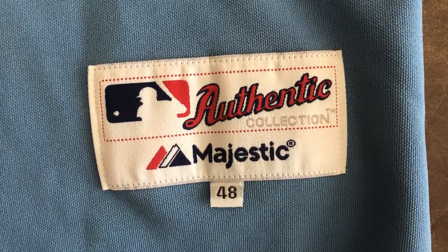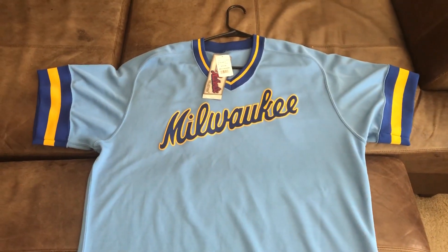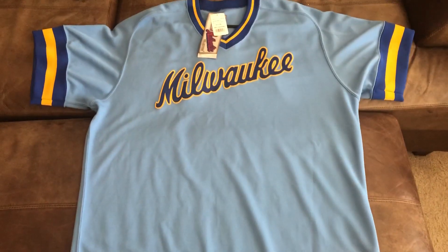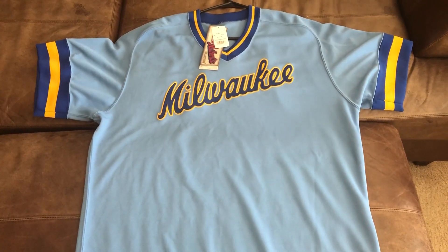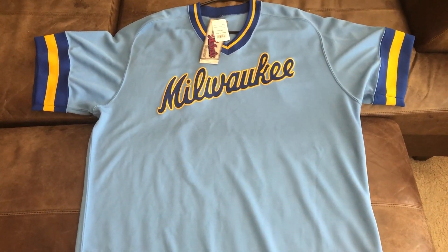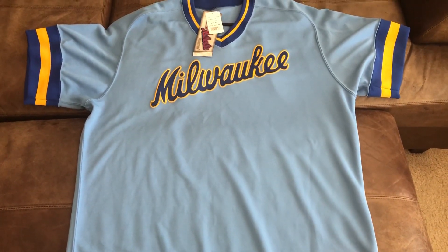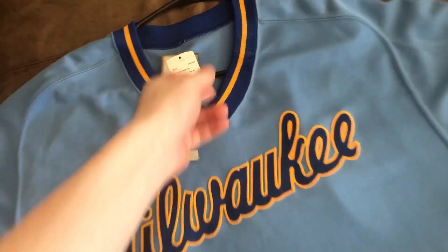Size 48. It was a perfect size. This jersey is super, super rare. Not many of them were made. I haven't seen many around. I got this on eBay, so I had to pick it up once I saw it. It's a really big pickup for me for my collection.